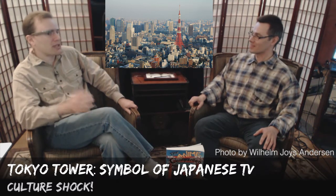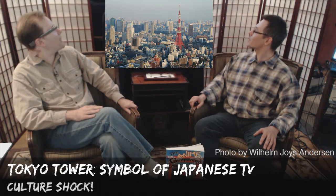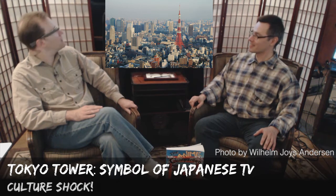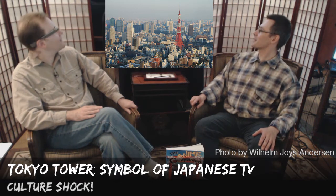Its two main functions are TV terrestrial broadcast and tourism. Folks come in — I think it's about 3 million visitors a year — and go up Tokyo Tower. It is definitely an icon. Sure is. Yeah, if I see that, I think Tokyo.